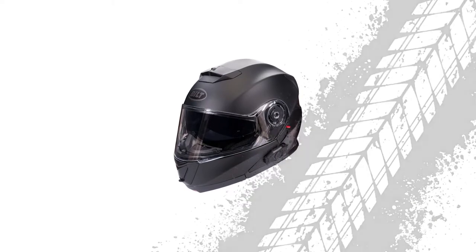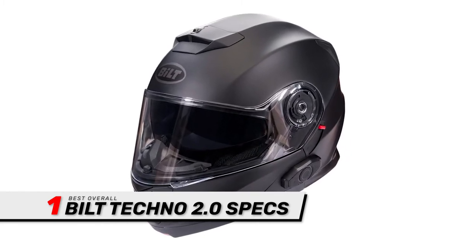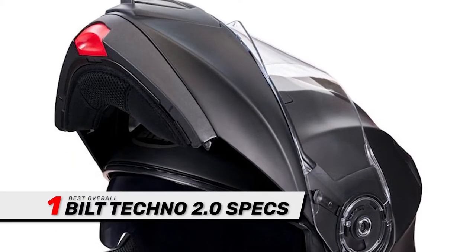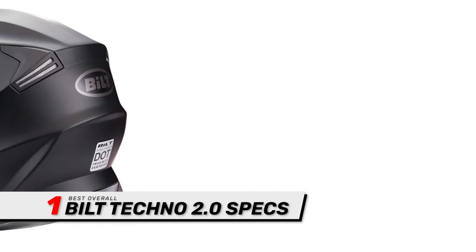Finally, we have the Best Overall: the Built Techno 2.0. The modular design is safe while letting you stop and feel the breeze when needed. The excellent ventilation system keeps you cool on long summer rides. Fully removable padding — the lining is comfortable and ensures a snug fit, and it can also be removed for easy cleaning.